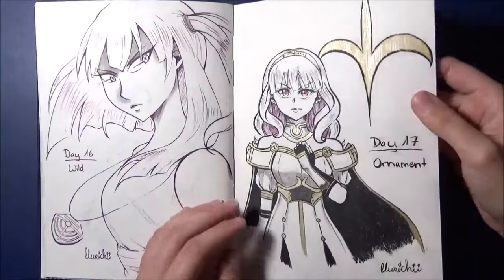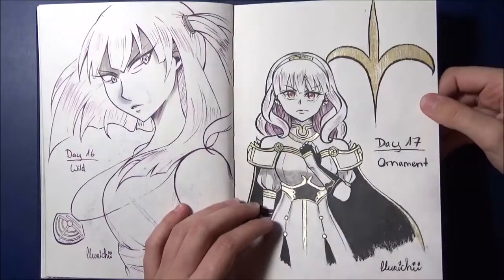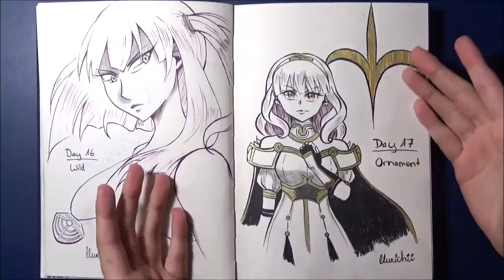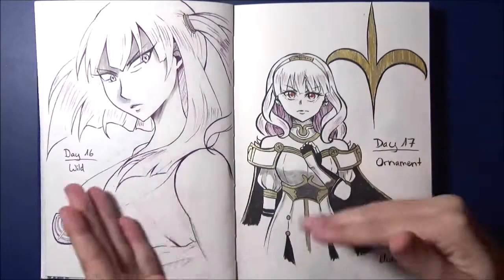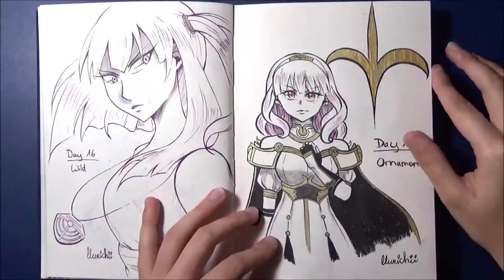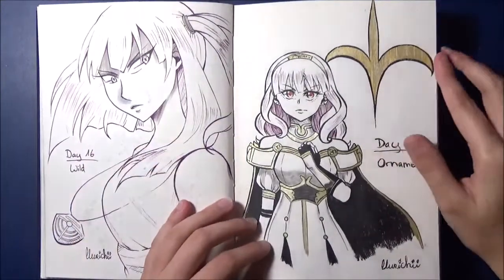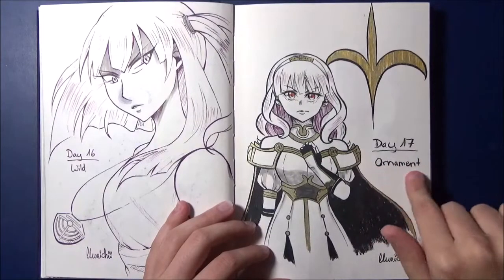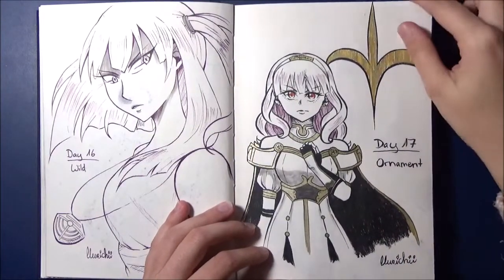Day 17 — here you can already see I worked with gold, with a golden gel pen. Celica from Fire Emblem Echoes — also one of my favorite Fire Emblem games, the remake. I didn't play the old one. I just find her so wonderful. She's probably my favorite — I painted very many favorite female characters this year. Here with all her gold ornaments, because Ornament was the prompt. And here also with the Sophia crest in the background.